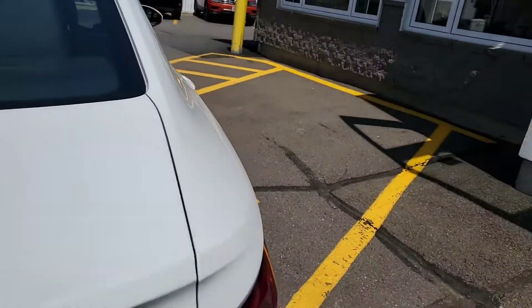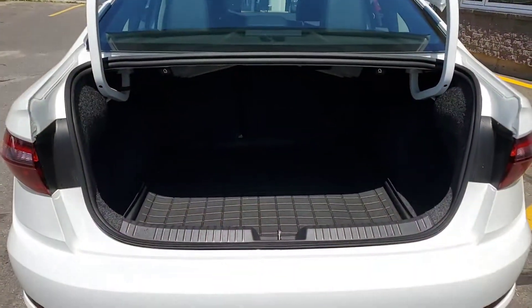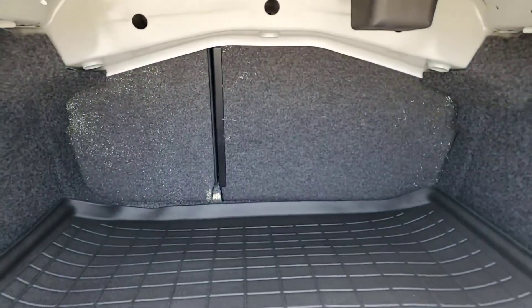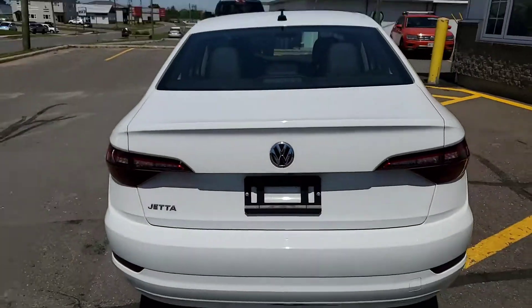Tons of trunk space — largest cargo volume in the segment. 60-40 rear split seats as well. Thanks for watching, folks.